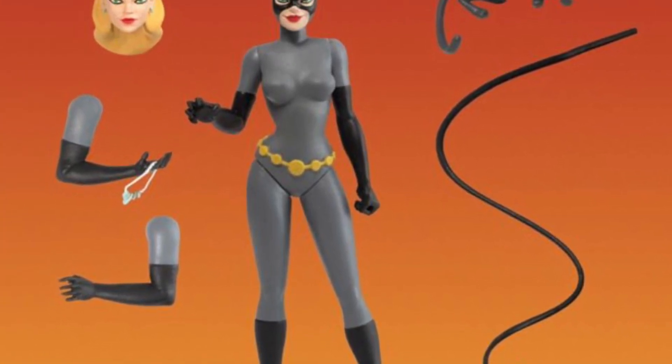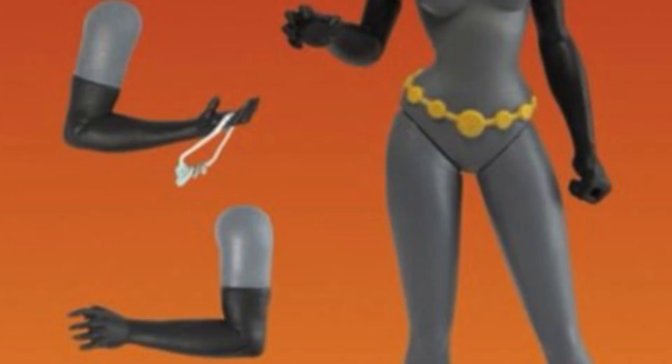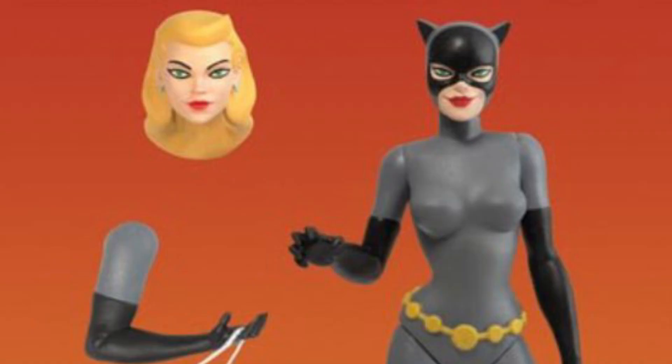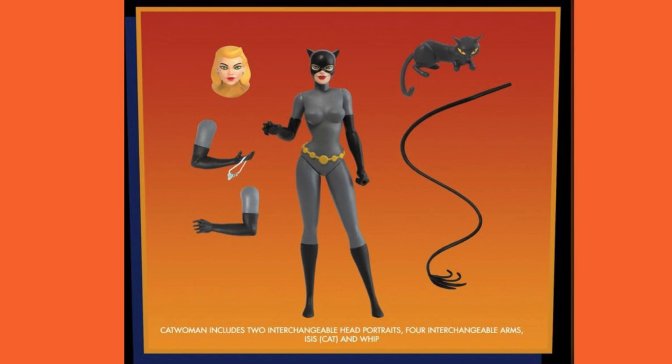The first wave of figures also comes with Catwoman. Catwoman gets the same deal — interchangeable arms, and the separate pair of arms comes with a piece of stolen jewelry. She gets an alternate unmasked head, which is pretty awesome. She also gets the cat accessory — I'm not sure if the cat is articulated — and she gets the Catwoman whip. Definitely way more accessories than anything that Kenner used to put out back in the day.